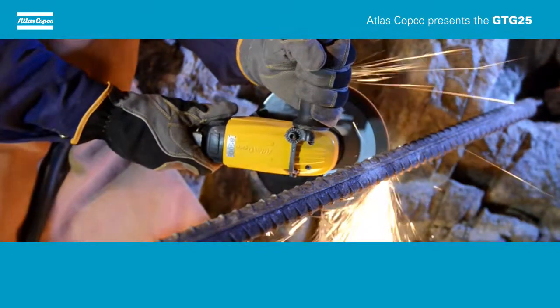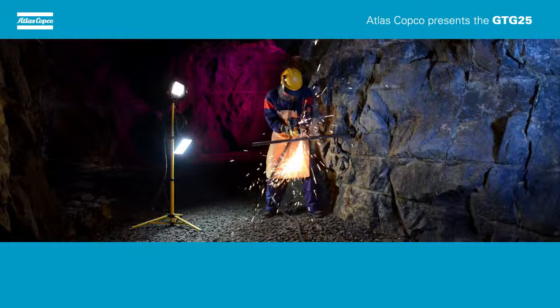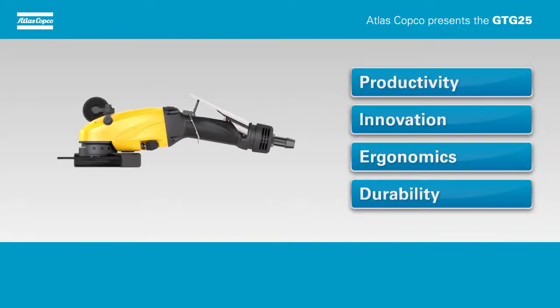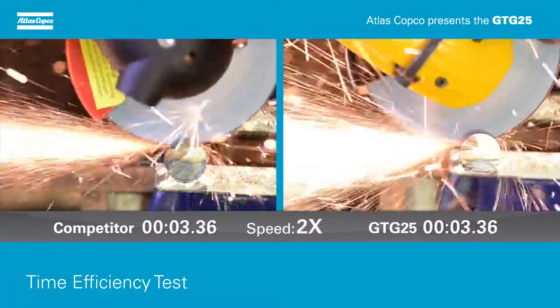Atlas Copco's turbine grinder GTG25 is designed with a highly efficient turbine motor delivering 2.5 kilowatts that boost your productivity. Truly creative innovation has resulted in a tool with impressive power, great ergonomics and rugged durability. This is why the GTG25 comes out on top when compared with other tools. Let's show you its superior performance and how it can speed up your productivity.